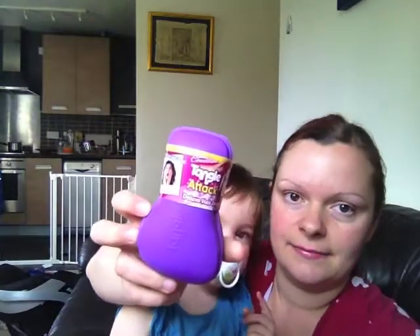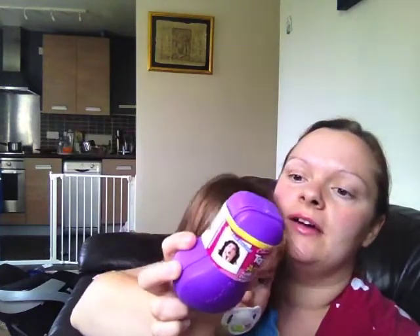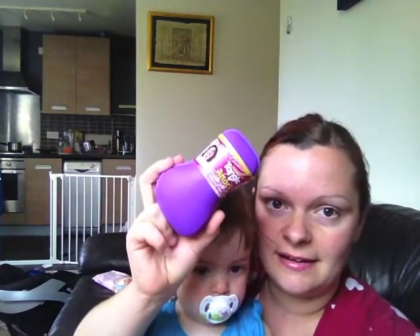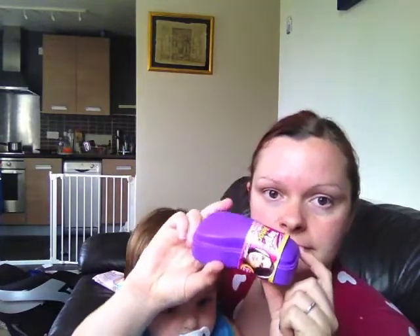The first thing is a Glamour Connection Tangle Attack — it's a deluxe hair detangler and it's actually a copy or dupe of the Tangle Teezer. This one is in purple and it's obviously unused, still got the wrapping around it.